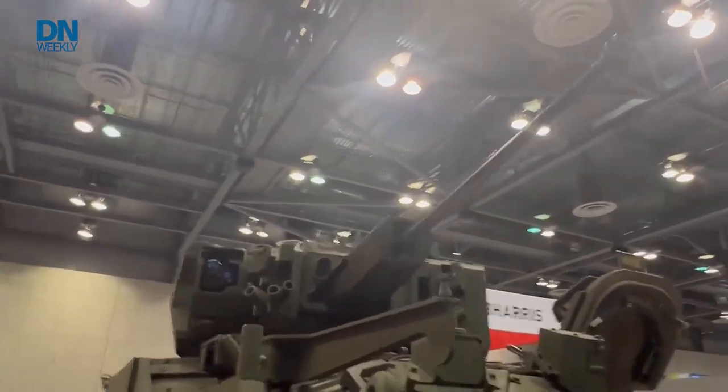Hi, it's Jen Judson, the land warfare reporter for Defense News, and I'm here at AUSA Global Force. I'm going to take a walk through the exhibit floor, so come along with me.